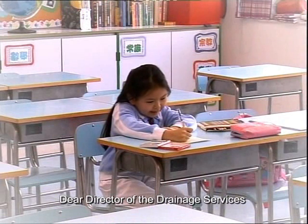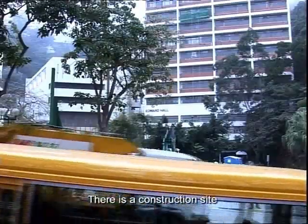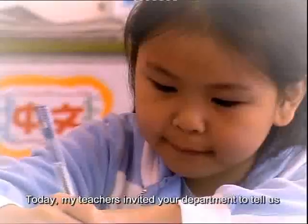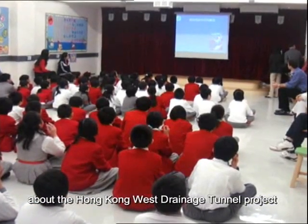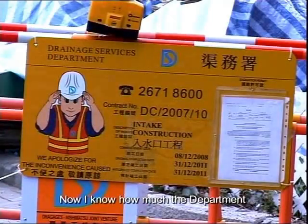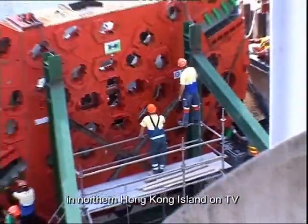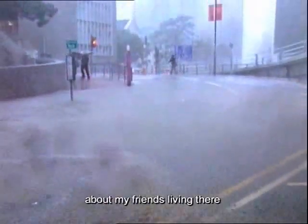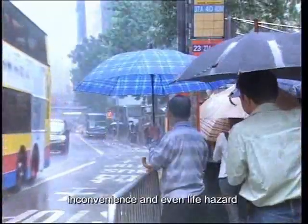Dear Director of the Drainage Services, how do you do? There is a construction site of the Drainage Services Department next to my school. Today, my teachers invited your department to tell us about the Hong Kong West Drainage Tunnel Project. Now I know how much the department has done to prevent flooding. I once saw the scene of flooding in northern Hong Kong Island on TV, and I was really worried about my friends living there. Flooding could cause so much inconvenience and even life hazard.